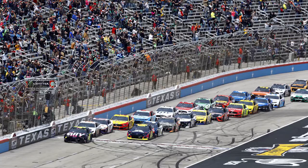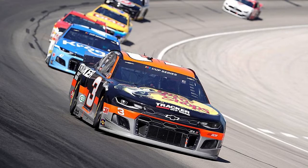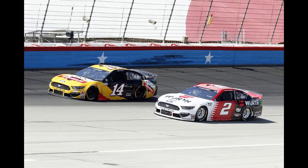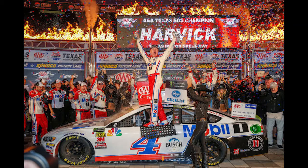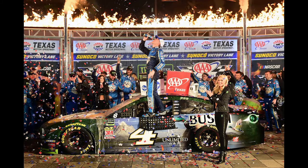Now we go to the big show, the Cup Series Sunday afternoon. It's the AutoTrader EchoPark Automotive 500. It's a 501-mile race. Stages one and two are 85 laps each, and the final stage is 164 for a total of 334 laps. Kevin Harvick has won here in the past three years in the fall Texas race. Can he get four in a row, guys? Who's your pick to win on Sunday? Mike, let's start off with you.